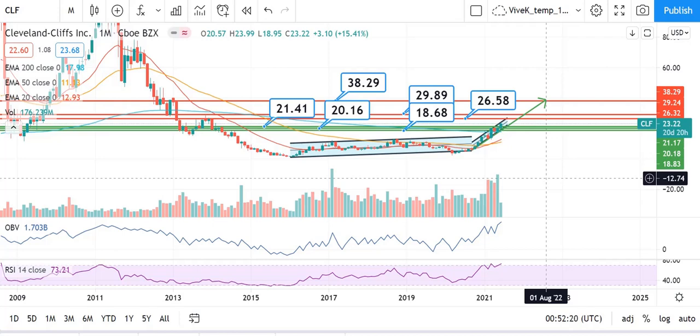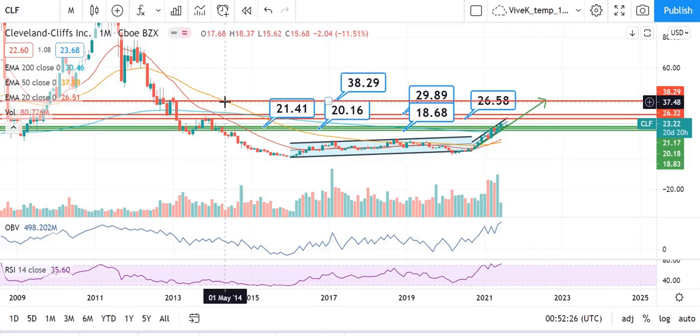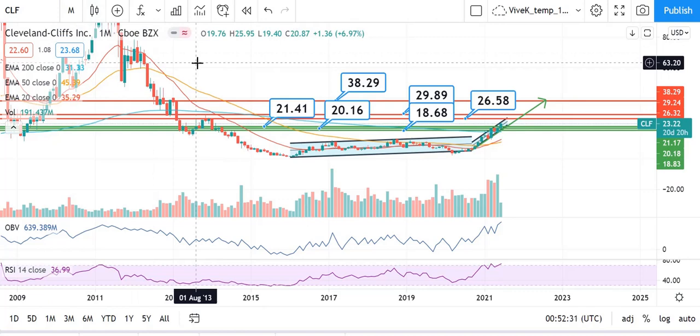Hey guys, I'm Vivek, welcome to my channel. I hope you all are doing good. Today I'm here to talk about Cleveland Cliffs' price action. I'm on TradingView.com looking at the monthly time interval. Before starting the discussion, I would request you to please like the video, share it with your friends, subscribe to my channel, and hit the bell icon to receive notifications.